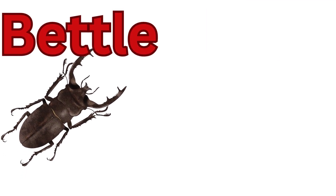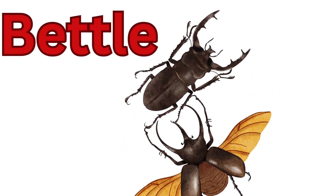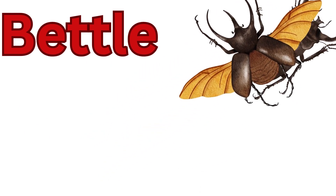Beetle. Beetles make up the largest order of insects. They come in various shapes and sizes with hard shells covering their bodies.